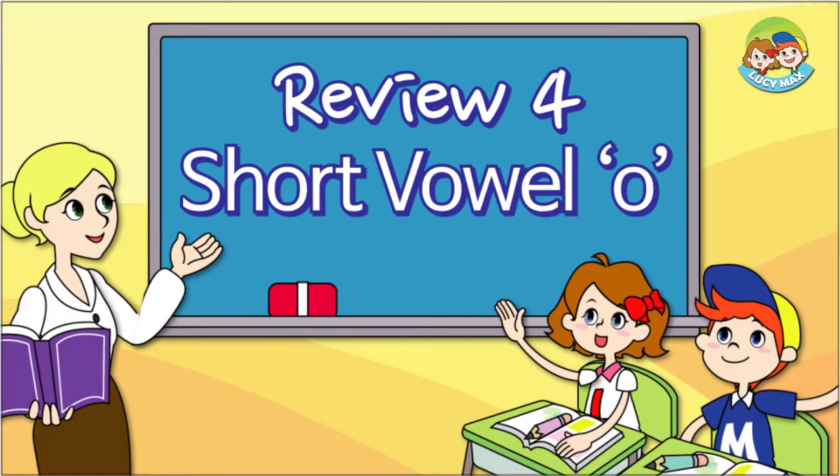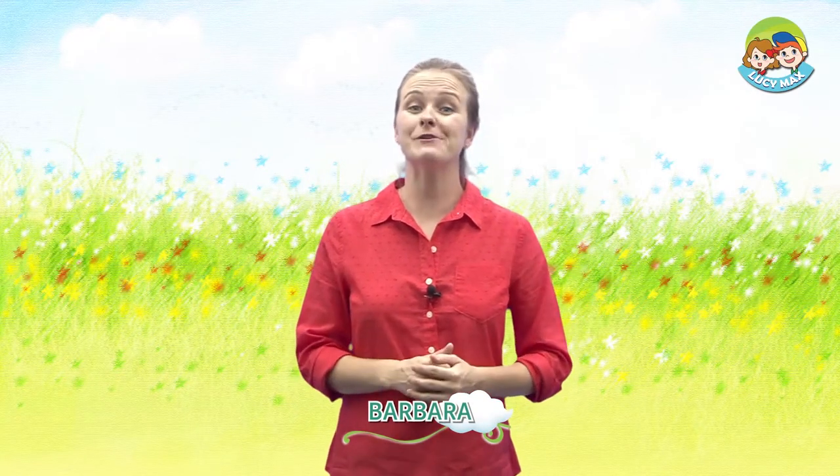Review 4. Hi there. How is everyone doing today? Today, we're reviewing the short vowel sound, ah.